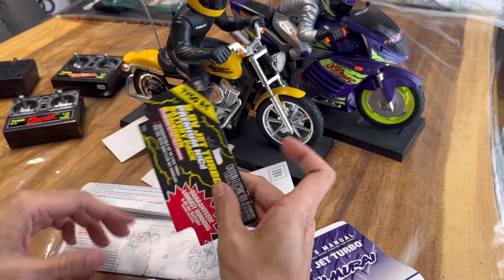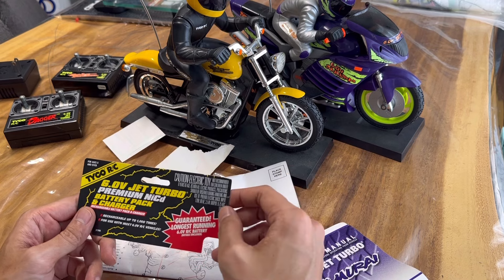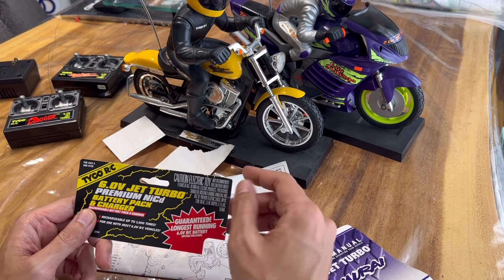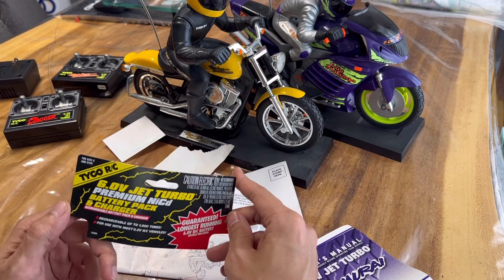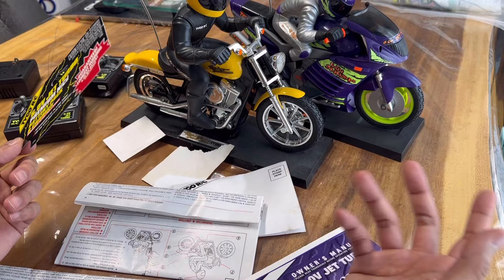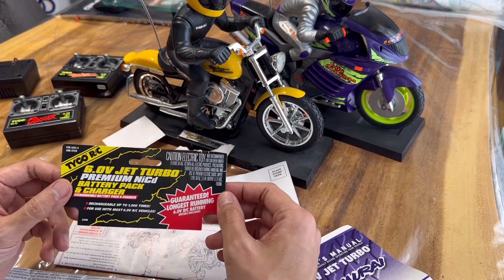I remember back then it was kind of tough because just like now, you have to buy batteries separate from a lot of RCs. But the thing is, batteries are a lot less expensive nowadays. Before, the batteries were very expensive for what you got. Nowadays you can find expensive batteries, but you're getting a lot for that price.